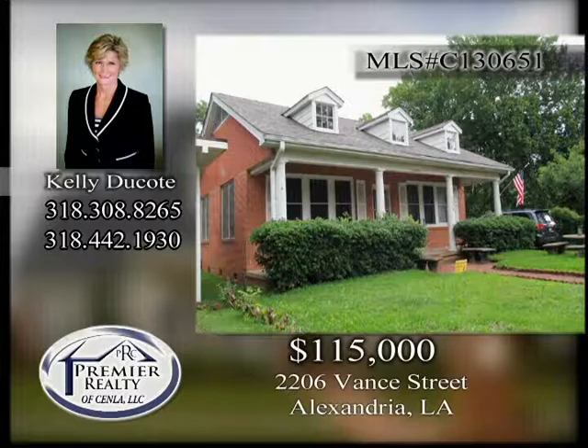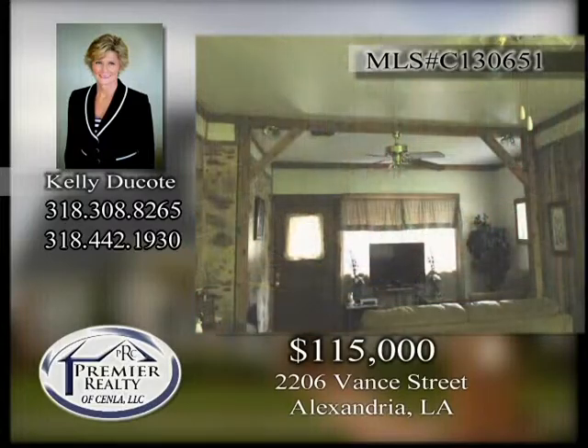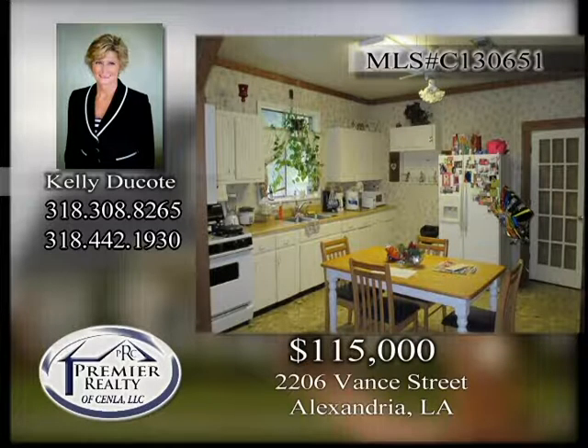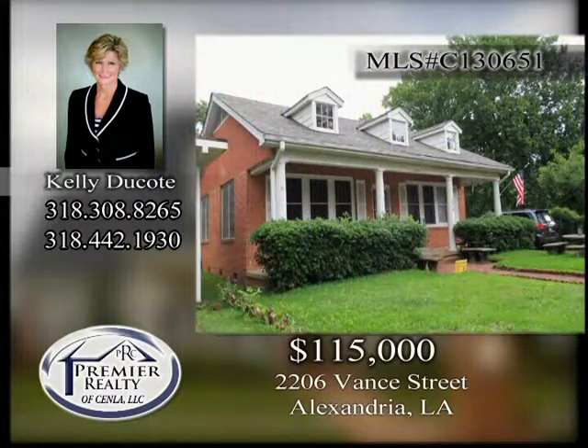2206 Vance Street. Updated 10 years ago is this three-bedroom, two-bath home. Architectural shingles. New wiring. 24 by 24 foot workshop and 12 by 32 storage areas. Cypress beams. Two living areas. Gas range and spacious kitchen. Call today to view this one.